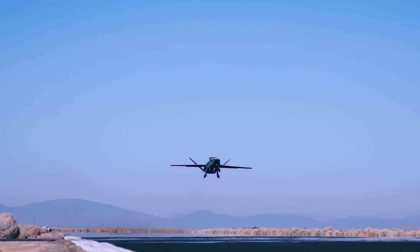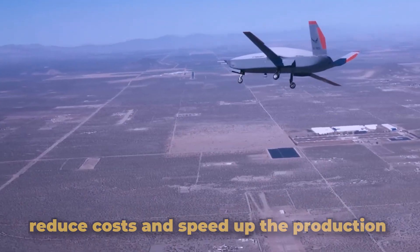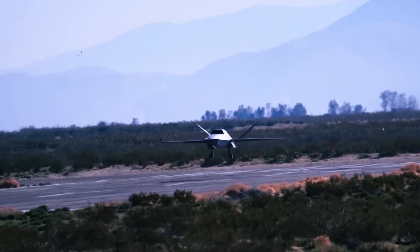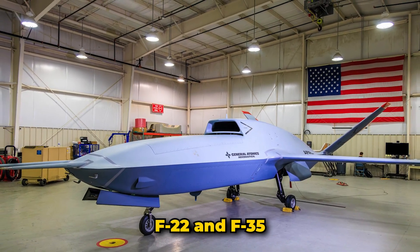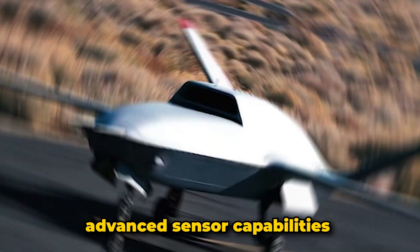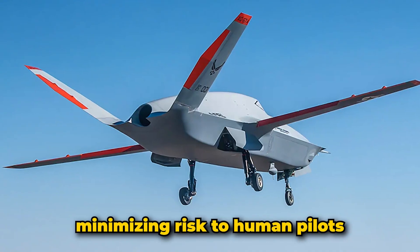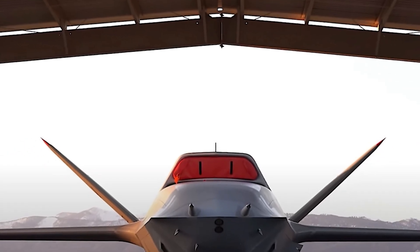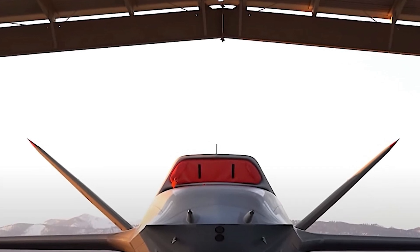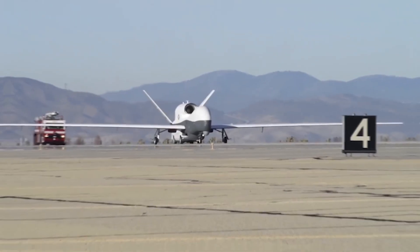The XQ-67A is built on a modular genus core architecture, allowing for the rapid development and deployment of multiple UAV variants from a shared chassis, aiming to reduce costs and speed up production of diverse mission-specific aircraft. It is intended to operate as a force multiplier alongside manned fighter jets like the F-22 and F-35, providing advanced sensor capabilities and enhancing situational awareness while minimizing risk to human pilots. The platform supports both remote piloting and fully autonomous operations.